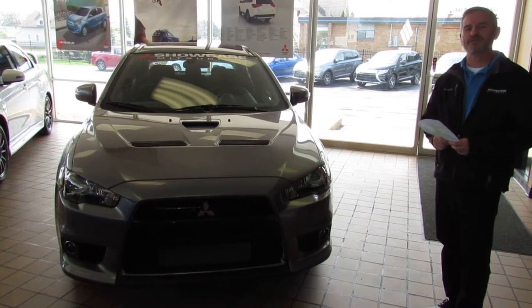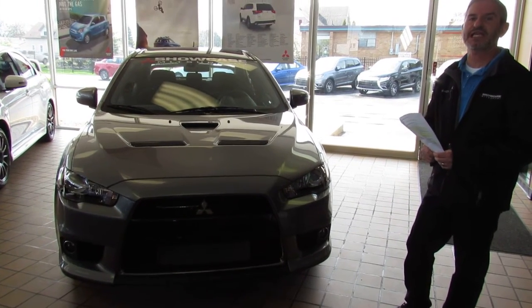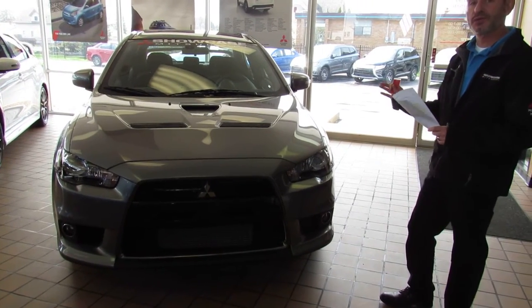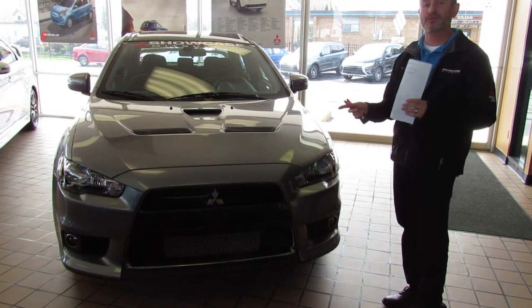Hi, I'm Andy the Mitsubishi guy from Showcase Mitsubishi with our Mercury Gray and Black Interior Final Edition 2015 EVO FE. If you're not familiar with the FE package, they've made some changes to it. It's the Final Edition package — there's only 1,600 of them being sold in the United States. I have two of them here for sale and they are absolutely pristine.